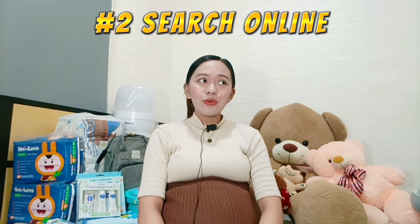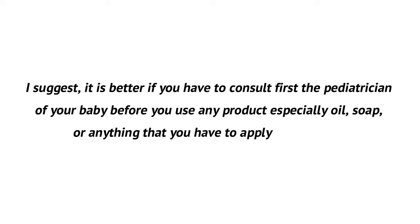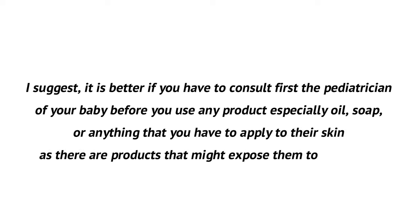Tip number two: you must search online. We need to research the products and brands we're buying for our babies. I watch reviews about products and brands other moms bought for their babies, because some end up regretting certain purchases. I suggest buying just one product or one brand first to see if it suits your baby before switching. I also suggest consulting your pediatrician before using any products — especially oil, soap, or anything applied to their skin, as some may expose them to chemicals.